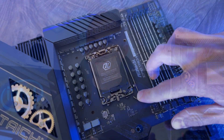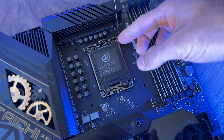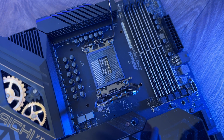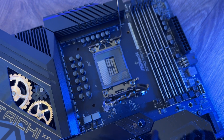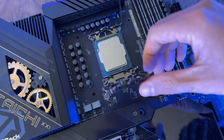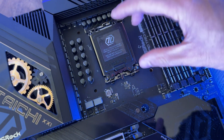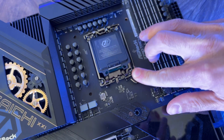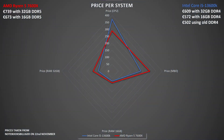The 13600K is priced at 370 euros while the 7600X is 290 euros. But here's the catch: if you decide to upgrade to the Ryzen 5 7600X, you have to buy a new motherboard and new RAM since it only supports DDR5, whereas with the 13600K you can essentially just upgrade the processor.